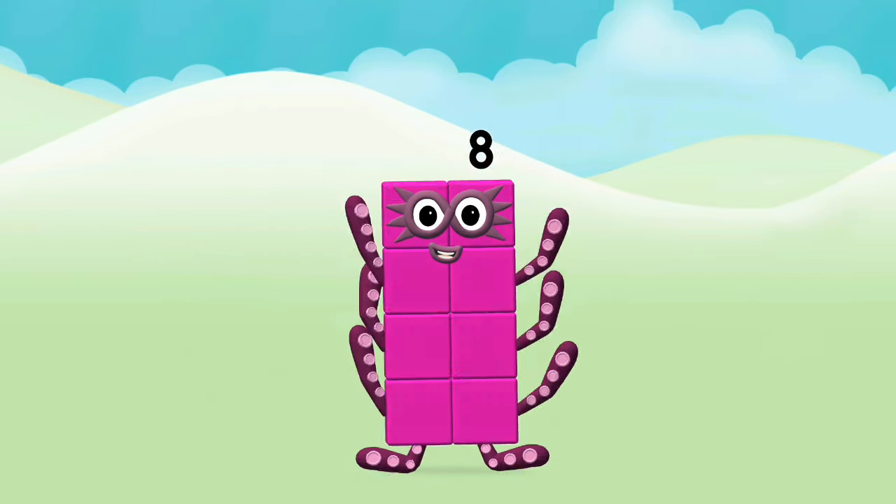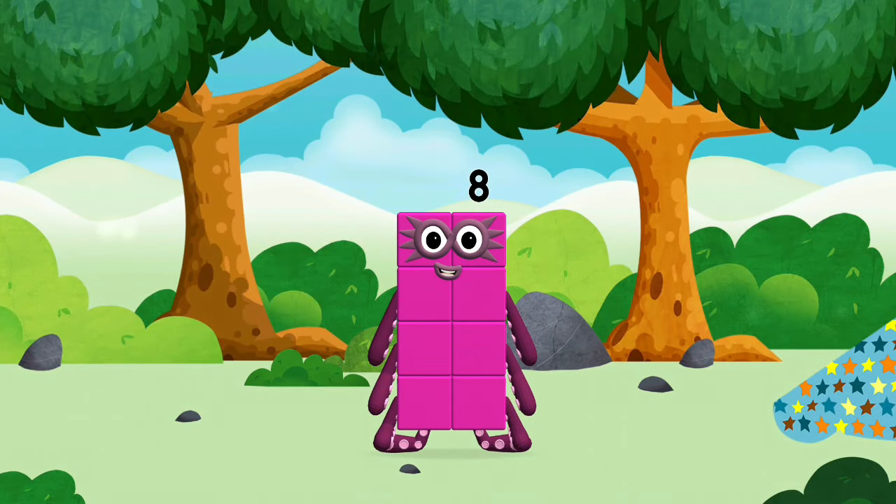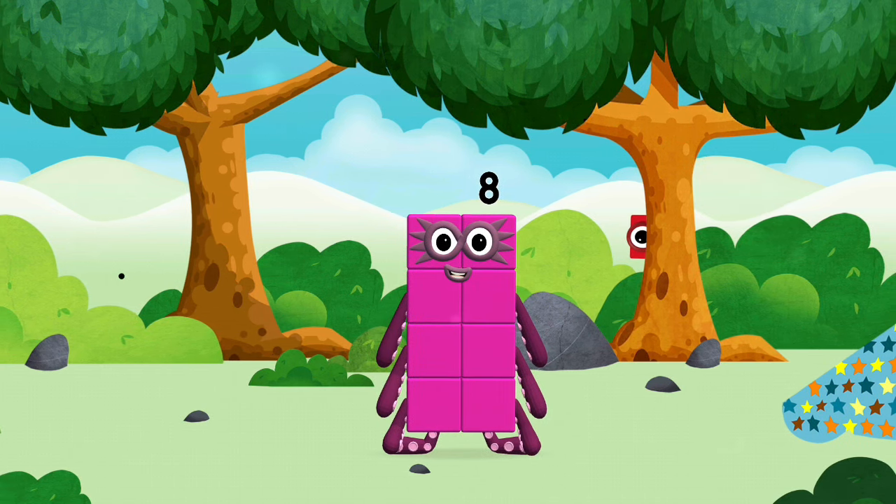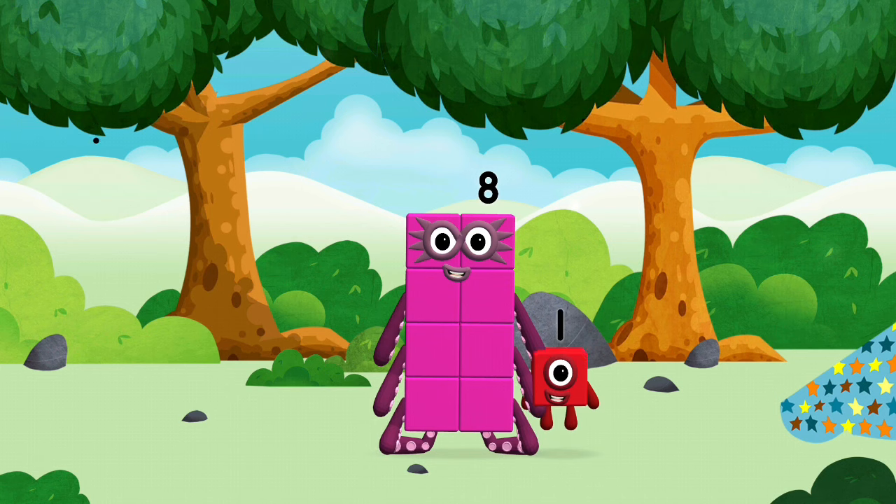Marvelous! You made a new number block. You found a number block.